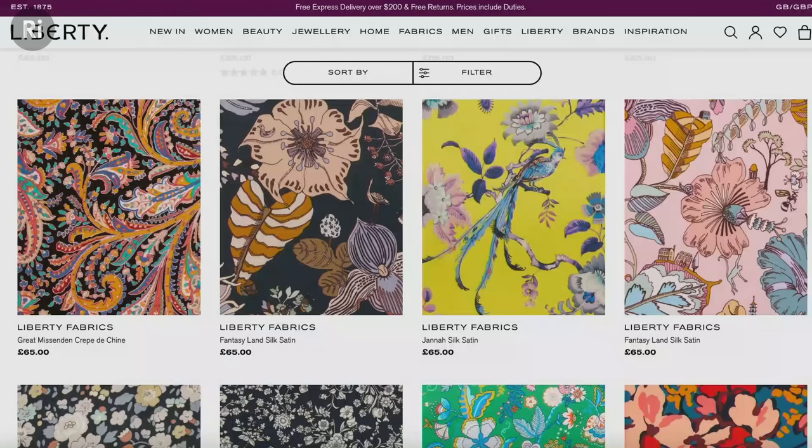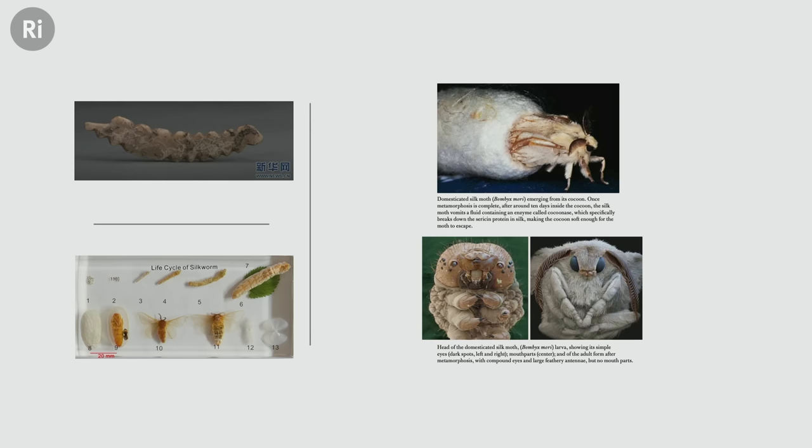The silks you probably have at home are made by one particular insect. This is the only insect that is truly domesticated, and it's called Bombyx mori. Bombyx mori is a moth. It did not exist before a few million years ago — it did not exist because it was domesticated by farmers in China.